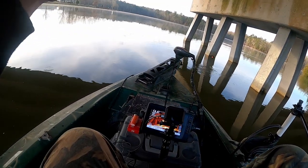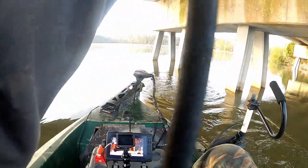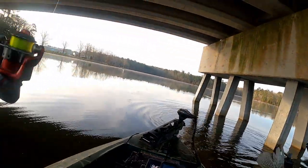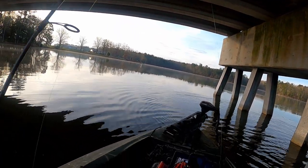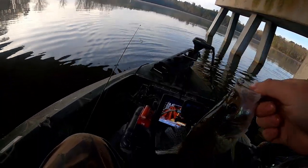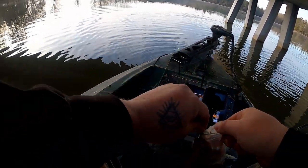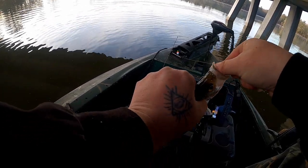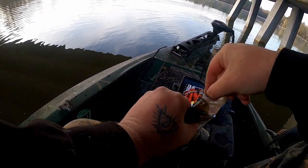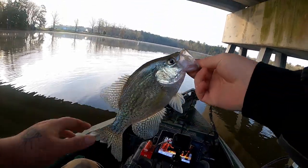There he is on that cork. Yes sir, that's a better one. Just a little cheap cork with old monkey milk on it, fishing about three and a half feet deep. Number two.